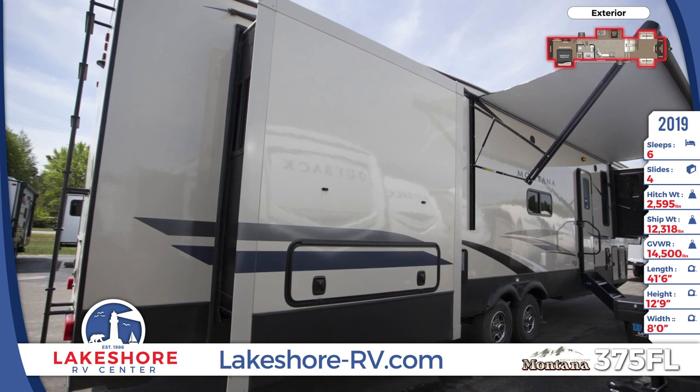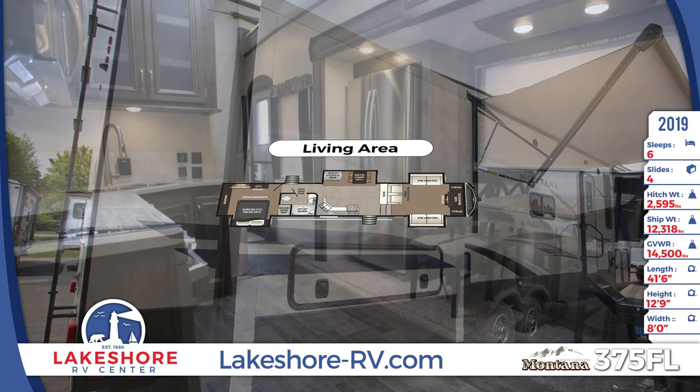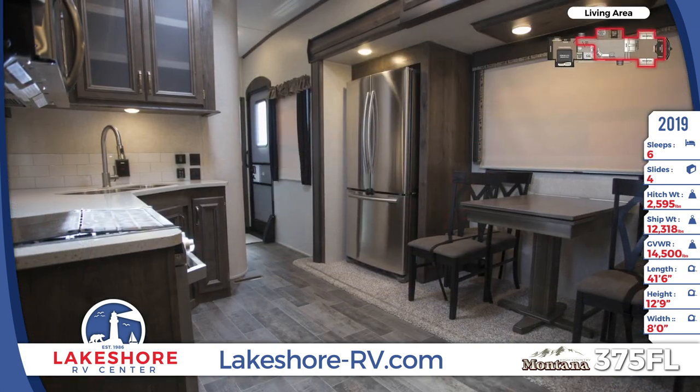Enjoy a stable temperature inside with the 35K BTU furnace and the 15K BTU air conditioner.